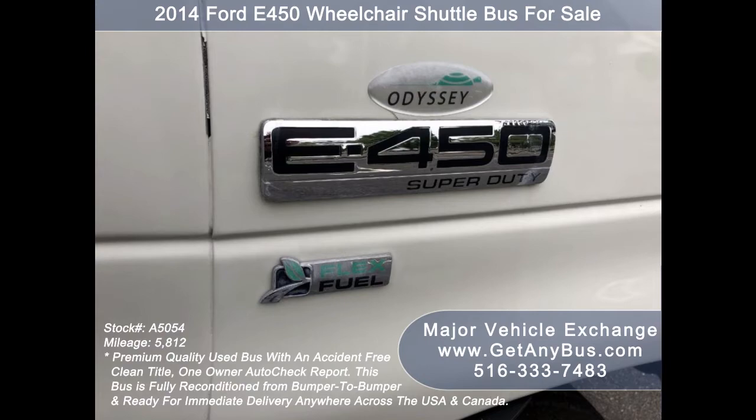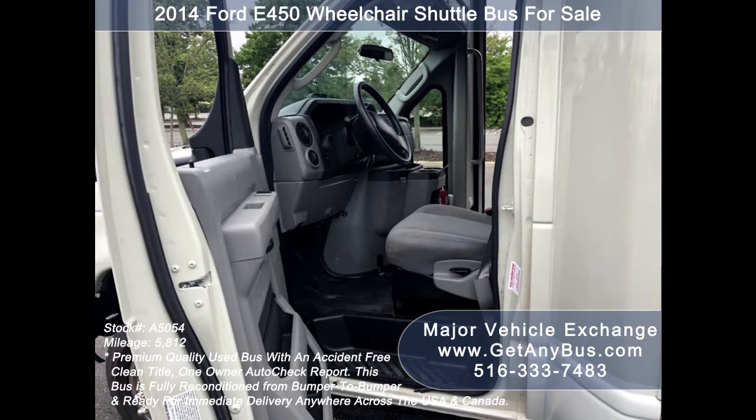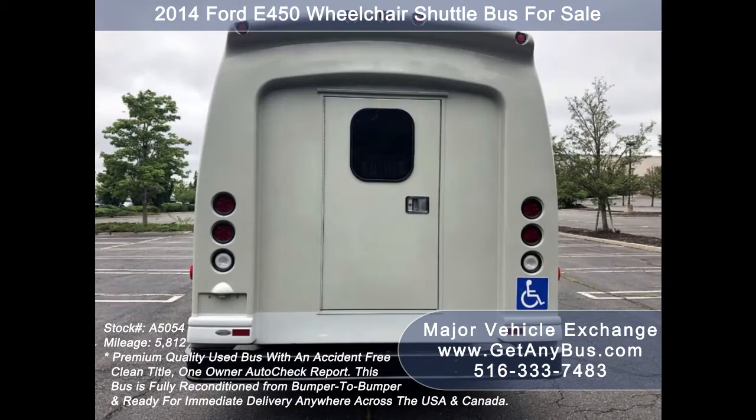Major Vehicle Exchange has a great selection of used buses for church shuttle service, adult recreation, tour charter, and mobility transportation. This bus is in excellent condition both inside and out. It delivers a smooth and quiet ride and will get your group to their destination in comfort.